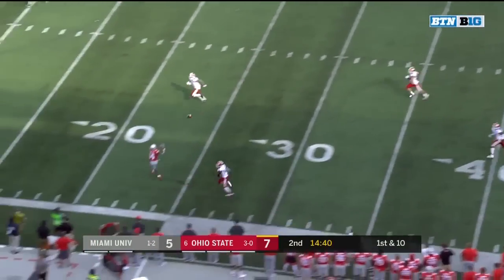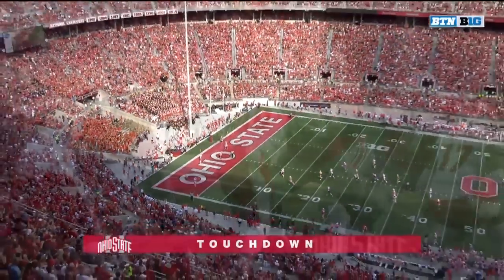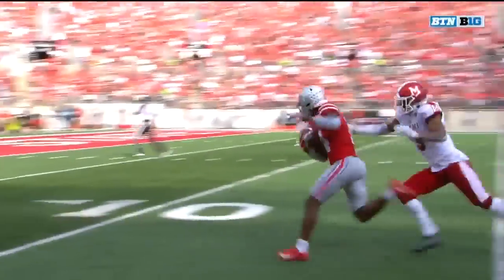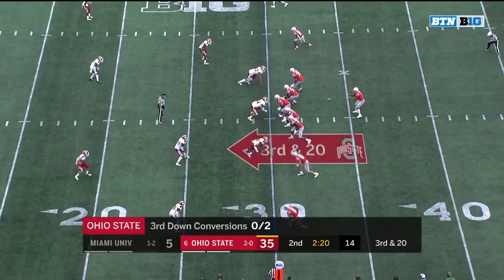Going deep — Fields into the hands of KJ Hill, and KJ Hill into the end zone! Play action pass, Justin Fields is looking towards KJ Hill the entire way. KJ Hill, the experienced veteran — opportunities in the passing game. Ohio State yet to convert today on third down.